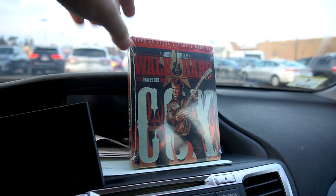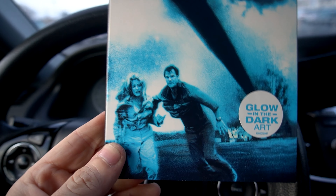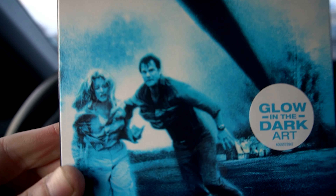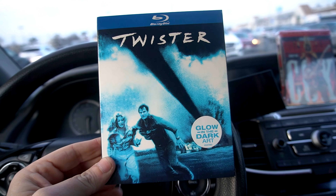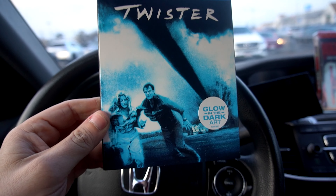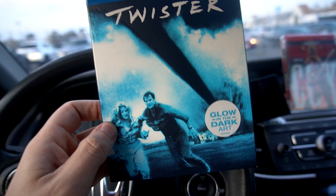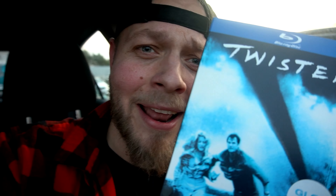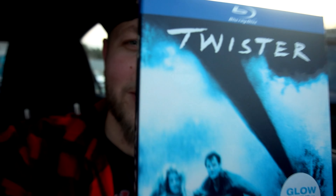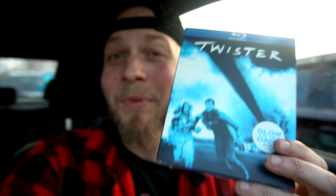There we go — that was the steelbook. And the Blu-ray with a slipcover — Twister, man. Iconic with Bill Paxton. It's game over, man. RIP — he is a legend. I love this movie and the new one's coming out. Slipcover with a nice glow touch to it. I'm really happy they did that because this movie is a classic, in the suck zone.